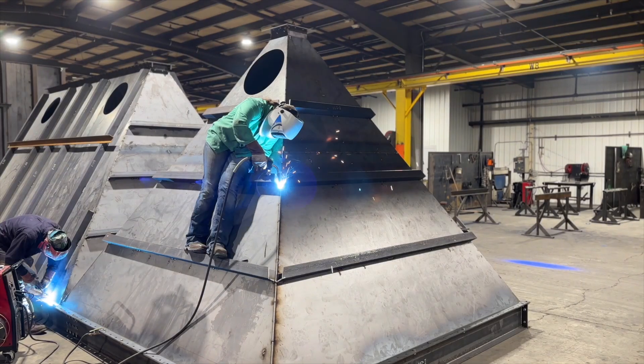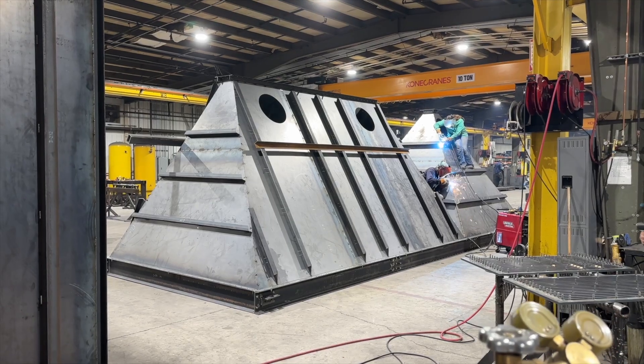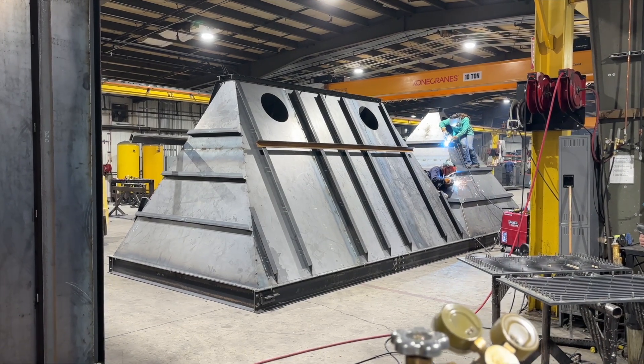We design, construct, and customize exceptional equipment to meet the demand of today's needs. We can create anything from huge pieces of equipment that can barely fit under the crane to little tiny parts that go towards coronavirus testing.